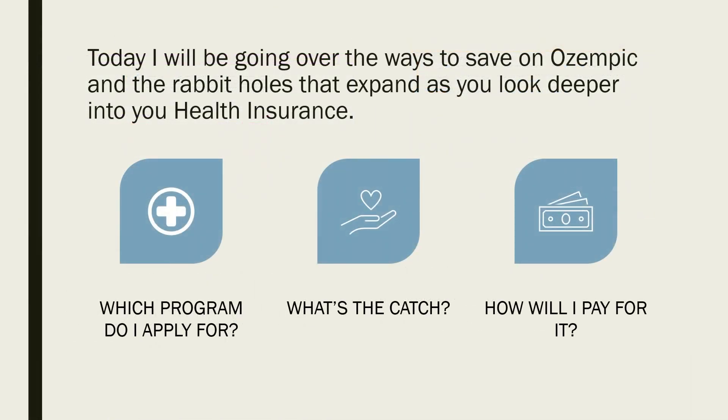So today we'll be going over the ways to save on Ozempic and the rabbit holes that expand as you look deeper into your health insurance. First, we'll figure out which program you should apply for — there are two. We'll go over what the catch is, and then we'll go over how exactly you'll get it.